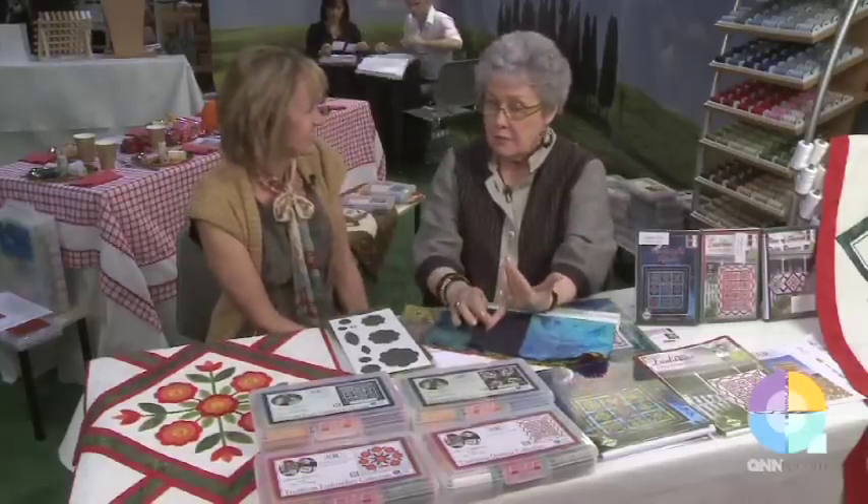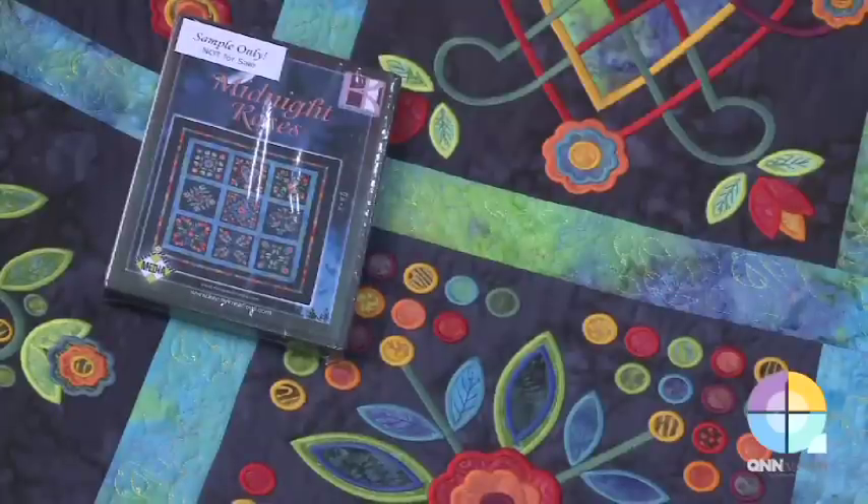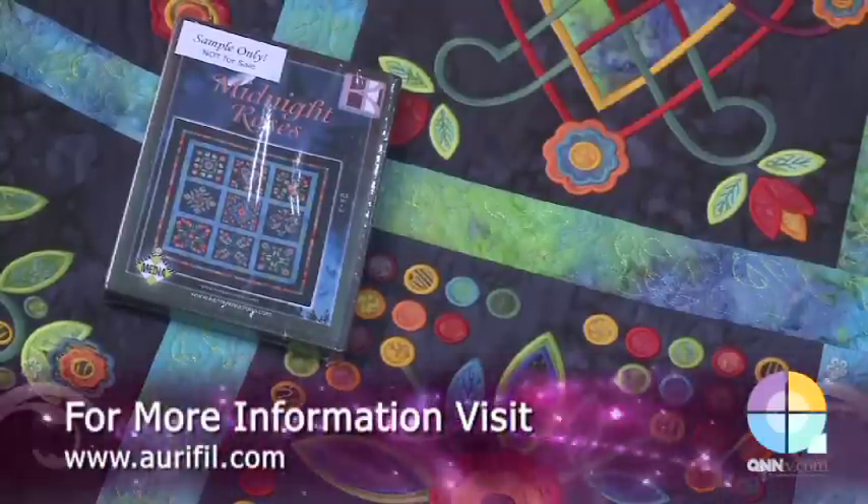You can get this from your local independent quilt shop, from 9patchmedia.com — that's my company — and also from KennyCreations.com.